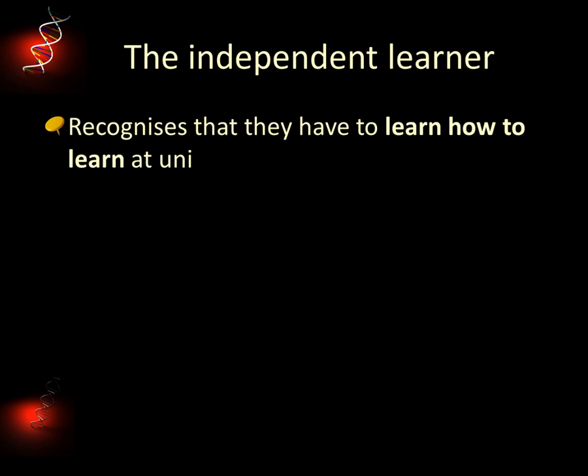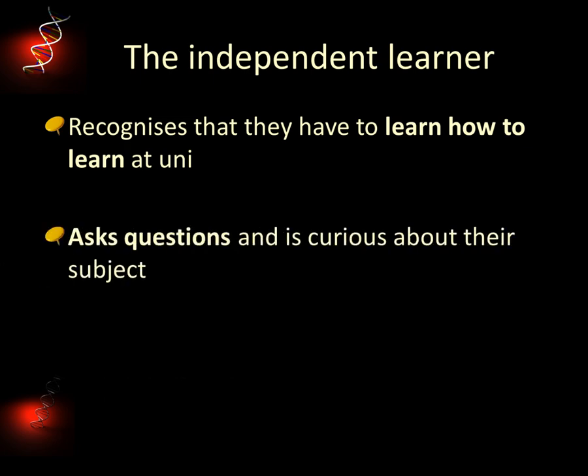We think it takes a bit of time to become an independent learner. Just as you have to learn all of the subject content, lab techniques and so on, you have to learn academic skills. No one expects you to be able to reference perfectly as soon as you arrive. But you need to make sure you find out how to do it and then practise until you're confident. We also believe you have to ask questions and take a genuine interest in your subject.